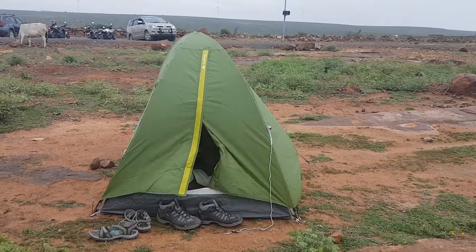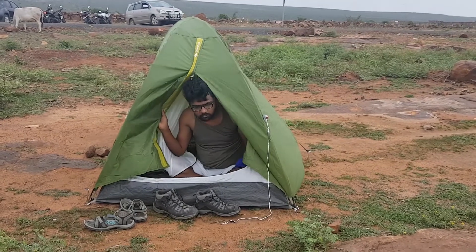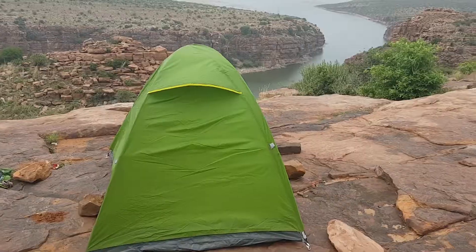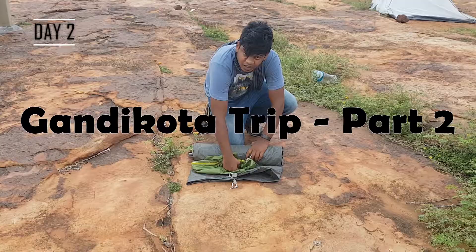Early morning and the sunrise are quite special. We need to appreciate them, especially when the view is this good. Welcome to day two of my Gandikota trip.